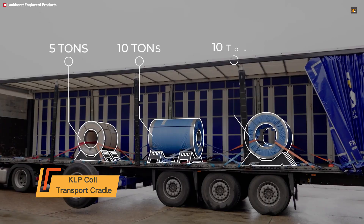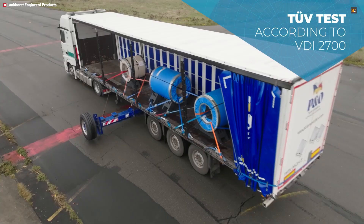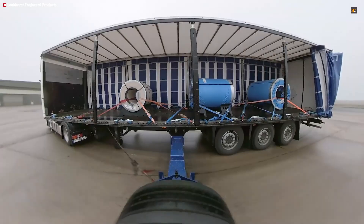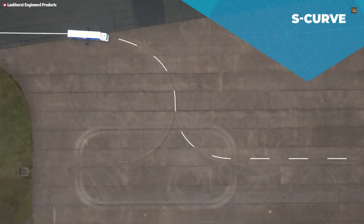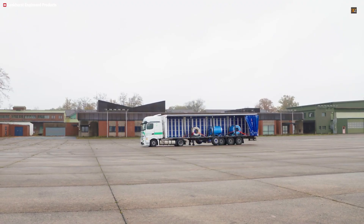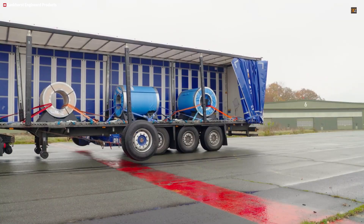The Key LP Coil Transport Cradle is a durable, intelligent solution designed to make the transportation of steel coils significantly safer, cleaner, and more efficient. Built from a durable polymer using 100% recycled material, this cradle offers a sustainable, long-term, reusable alternative to traditional wooden supports. It securely cradles coils with diameters ranging from 900 to 1,250 millimeters. When used in pairs, the system can safely support coils weighing up to 10 tons. The cradle is TÜV certified according to VDI 2700 standards, guaranteeing it meets strict safety requirements for road transport. Its innovative shape and stable design prevent coil movement during sudden stops or vibrations, drastically minimizing the risk of cargo damage.